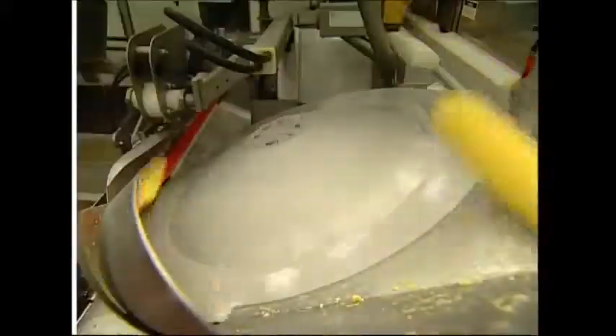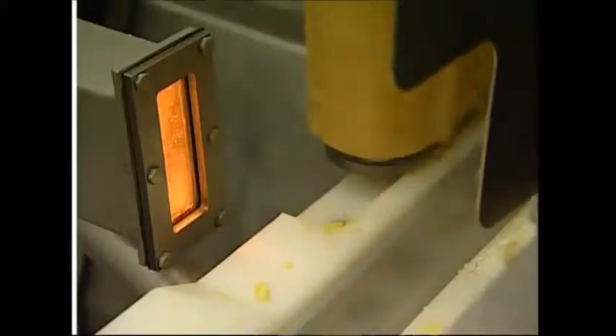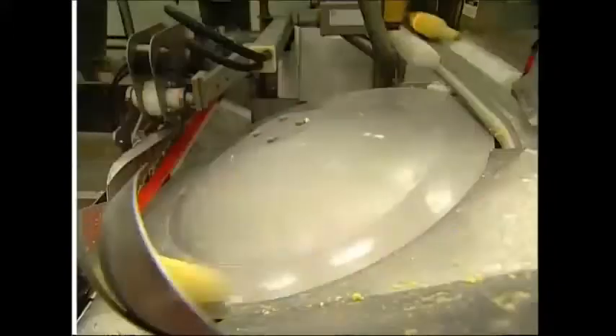This machine uses a light sensor to check that the cobs are all facing in the same direction. If any are back to front, a lever gives them a nudge to spin them around.